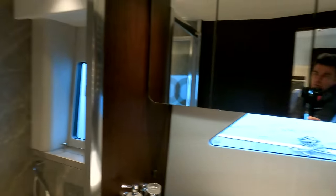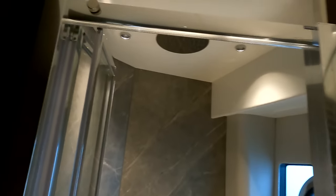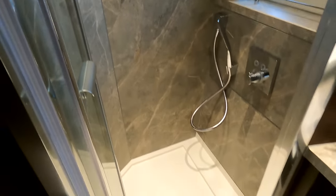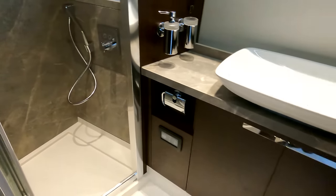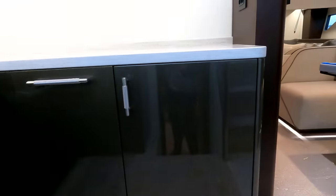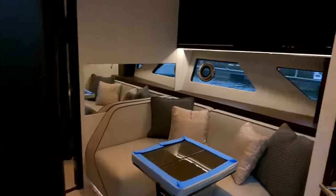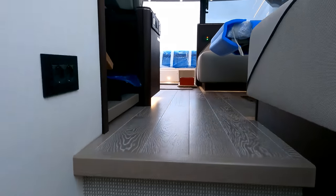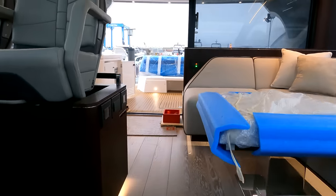This is the master ensuite with a lovely porcelain finish on the bulkheads. We're on EU two-pin sockets, which are easy enough to change to UK sockets depending on where you plan to use the boat. She's here in Poole at the moment, but there's no problem moving her overseas to the Med, which is where most of these end up.